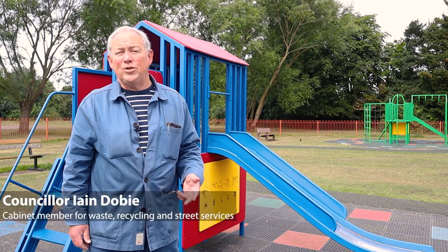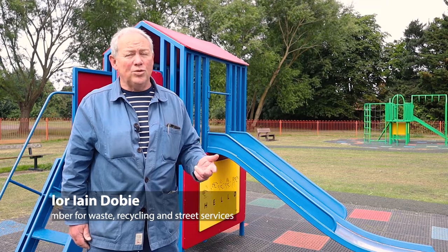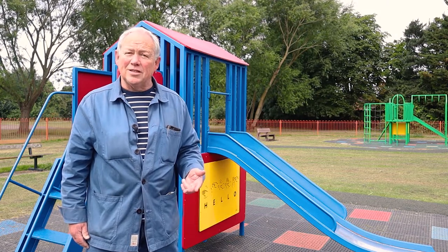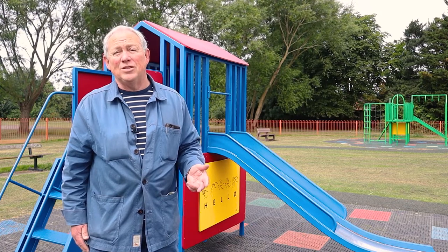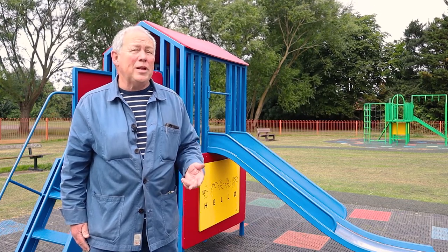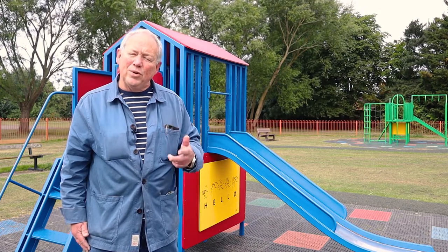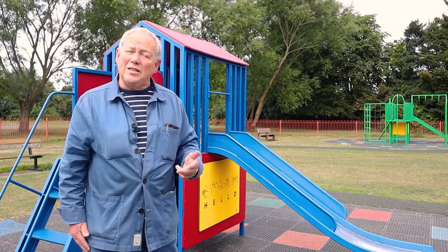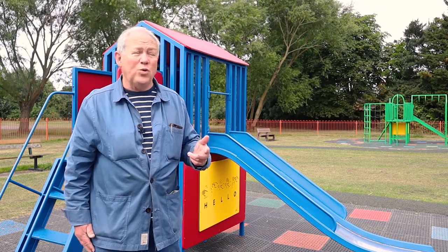Hello, my name is Councillor Ian Dovey and I'm the Cabinet Member here in Cheltenham for Clean and Green, which incorporates parks and gardens. Now we all know how important our parks and gardens are to families and children. I'm really pleased to announce that Cheltenham Borough Council has put in the funding to upgrade 10 of our play areas in our parks in Cheltenham, and this is one of them.